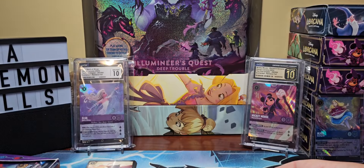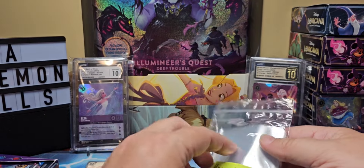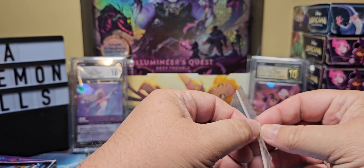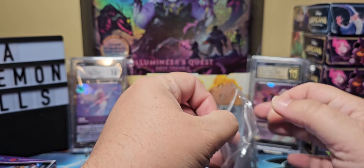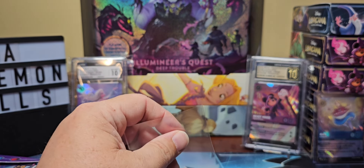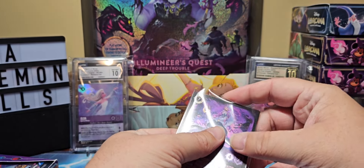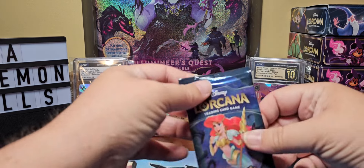That was one pack down. The sleeves were sitting right next to me, so we're going to go ahead and sleeve that right out of the gate, especially since it's a legendary out of our first pack. This will probably be a Little Mermaid heavy box honestly, since it is Ursula's Return. All right, that makes me feel more comfortable, and probably you guys too.